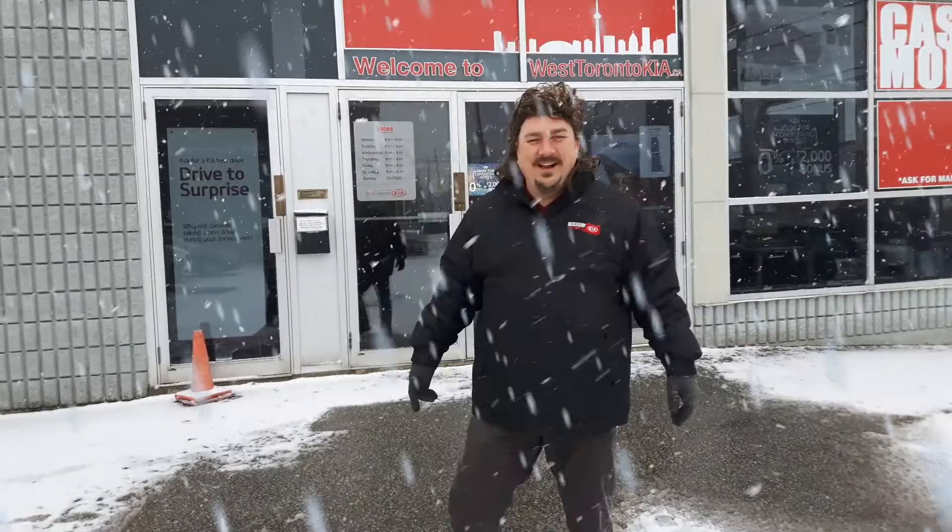Oh hi! Big Jim down here at West Toronto Kia. Kinda hoping I'd see you today. I want to tell you all the important reasons why you need to get winter tires for your new Kia.